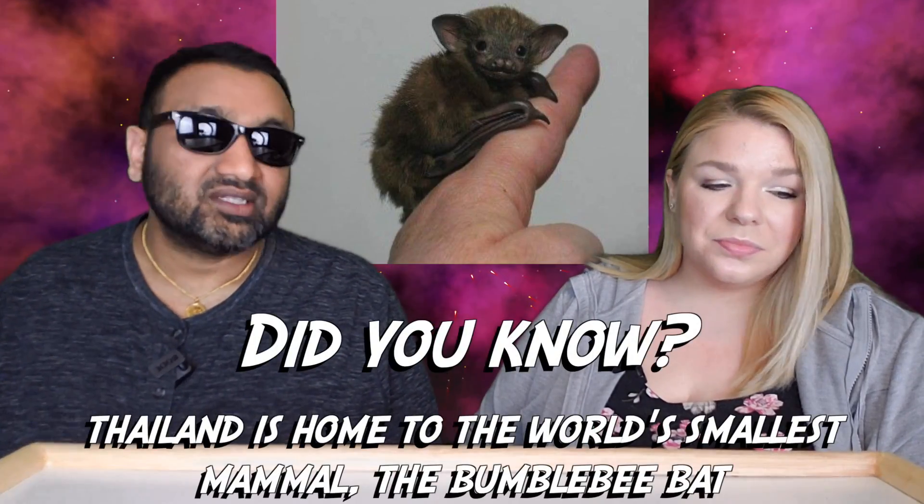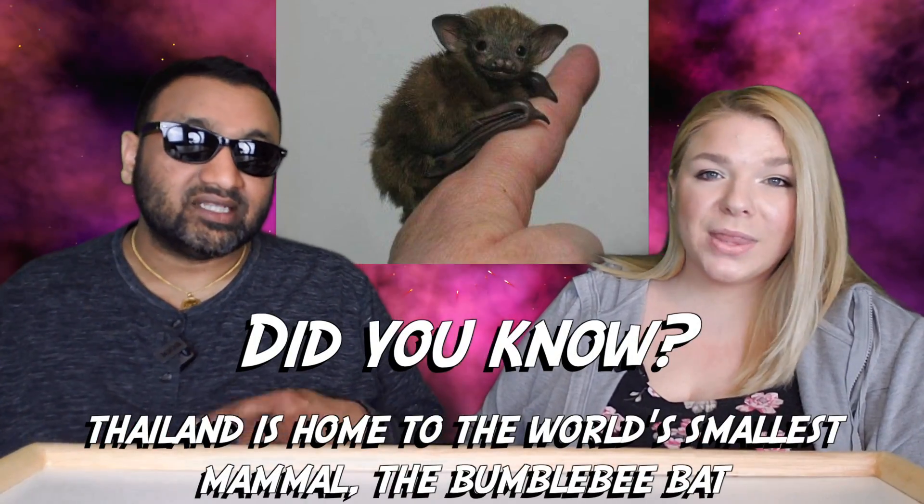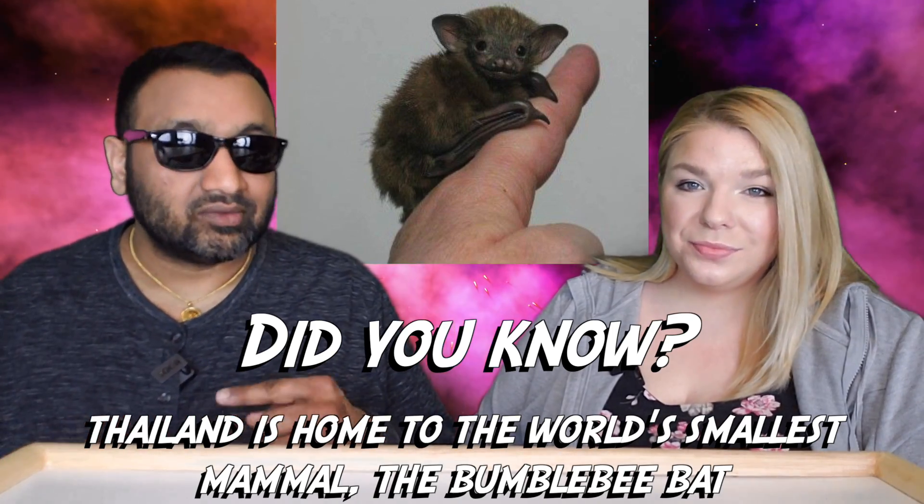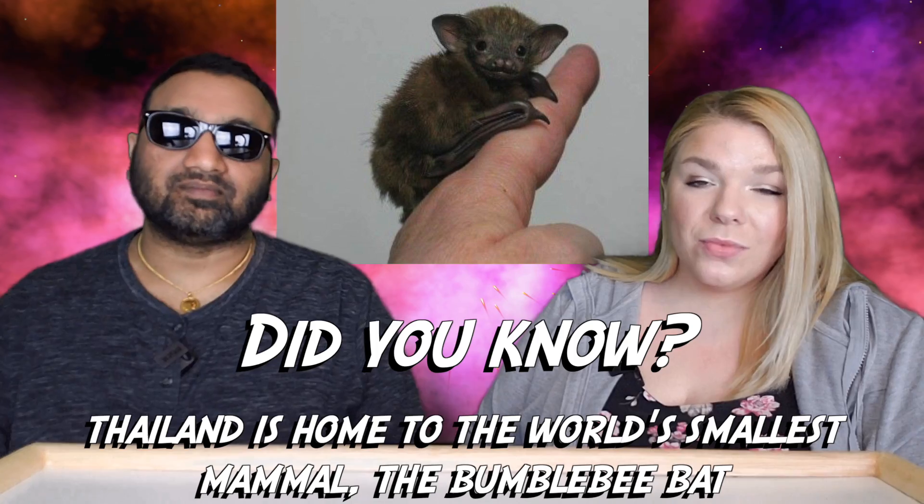Compared to some of the other Thai teas we've had, you don't taste the tea as much. This is more like a sweet drink — kind of like a coffee drink, like a frappuccino or a latte. It's really refreshing, and it's more liquidy than some of the other Thai teas we've had. I really like this — good product.